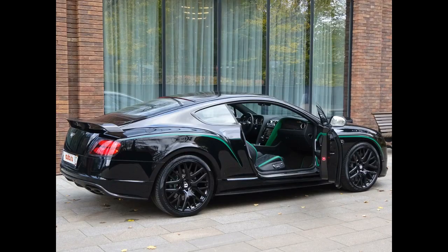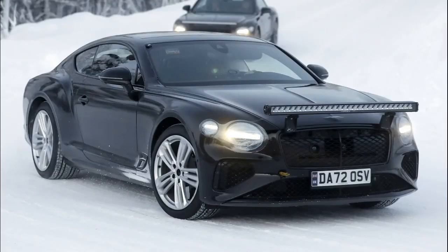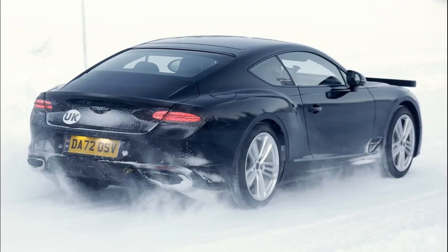Bentley just teased us with another outing in the refreshed Continental GT, allowing us to show you the clearest photos of the car to date. While not fully uncamouflaged, these photos provide the best view of the car's appearance, which is expected to go on sale later this year.